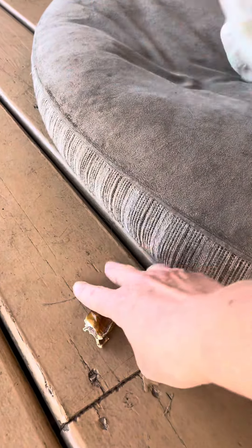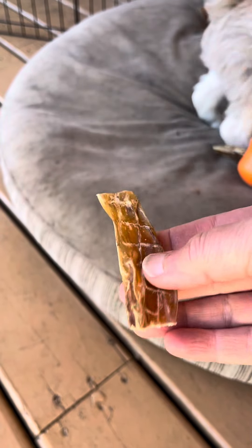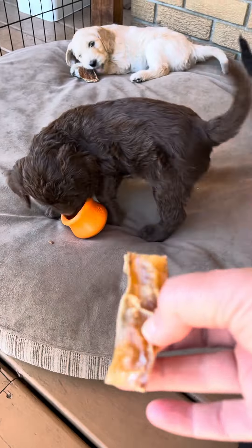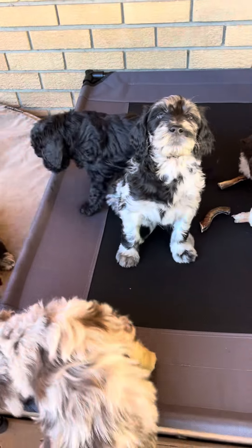Later today I'll be filling some of these more open bully sticks with the pumpkin yogurt peanut butter mixture. Right now the closed ones are great for the puppies to chew on and practice with their teeth.